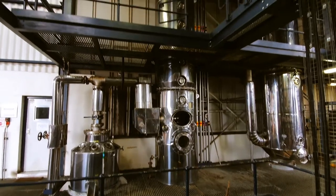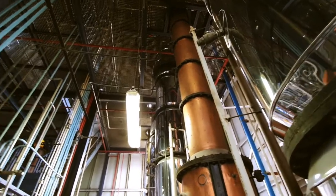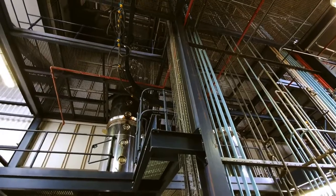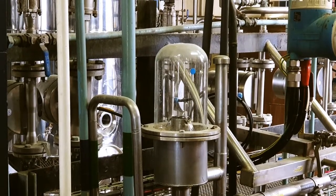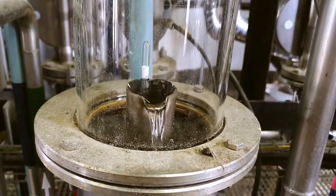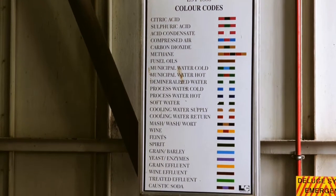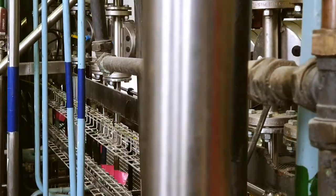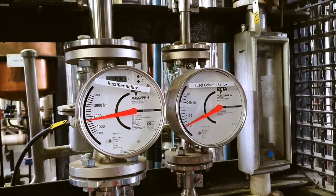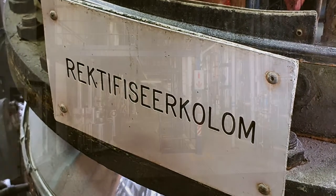These are the column stills used for the production of grain whiskey and neutral spirit. Note that some of the column stills are made of stainless steel and others are made of copper. In the rectifier column, the more volatile components are removed from the liquid.